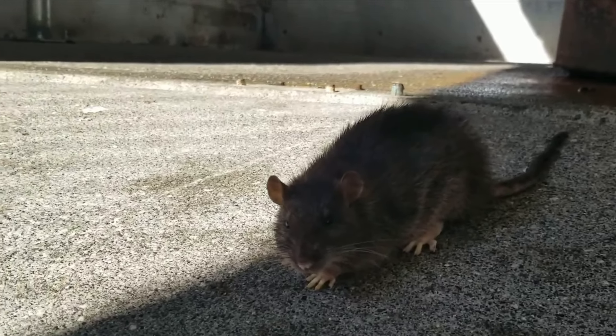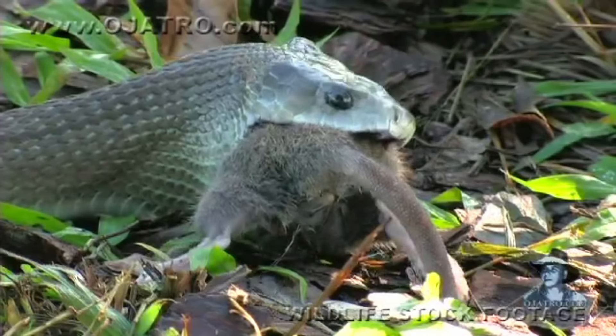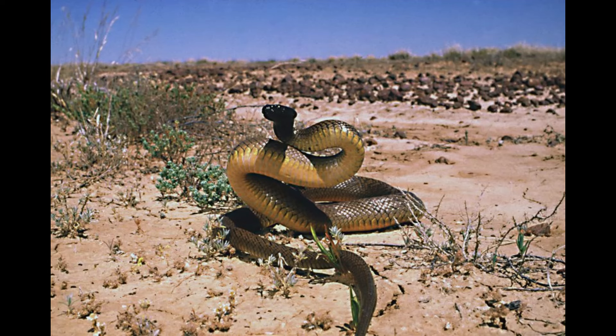Neurotoxic venom attacks the nervous system, causing paralysis. Snakes that have this kind of venom have small fangs, so their bite isn't usually painful, and most people don't realize they've been bitten. Examples of such snakes include cobras, mambas, coral snakes, death adder, and the infamous inland taipan.